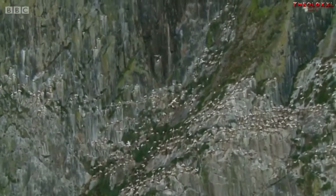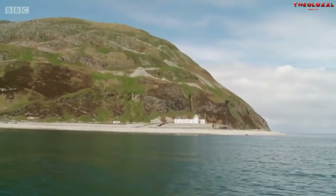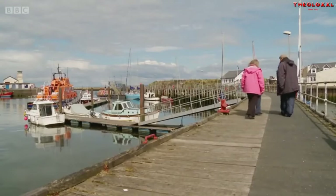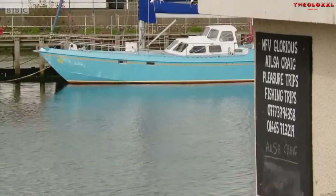Today, Ailsa Craig is principally a seabird colony, home to the third largest population of gannets in Britain. With Fiona and Jackie's passion for animals, earlier in the week we sent our wildlife enthusiasts to the old fishing port of Girvan to meet Paul Tarling from the RSPB, who monitors the colourful varieties of breeds on the island.